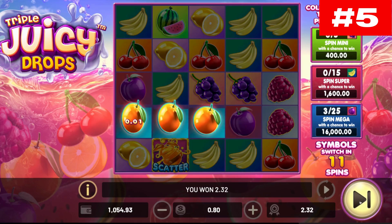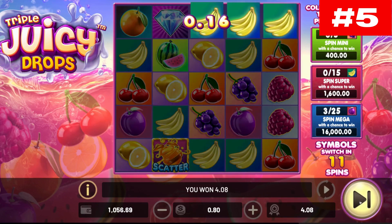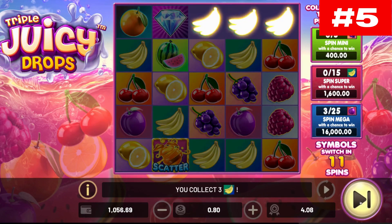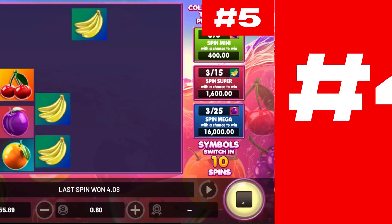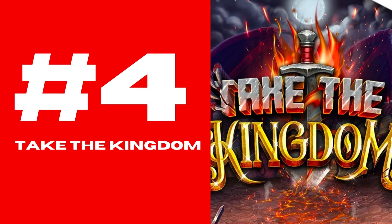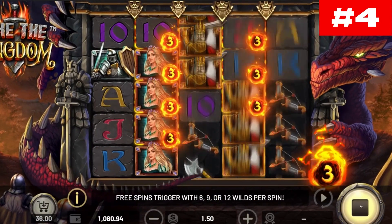Launched in January 2022, Triple Juicy Drops delivers the necessary dose of vitamins while immersing us in a relaxed atmosphere with lounge music.